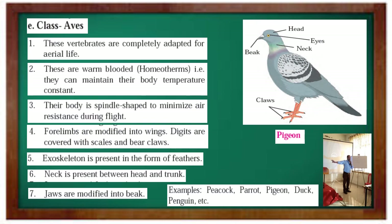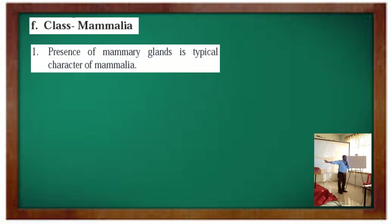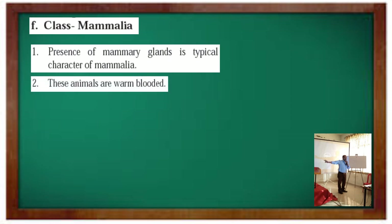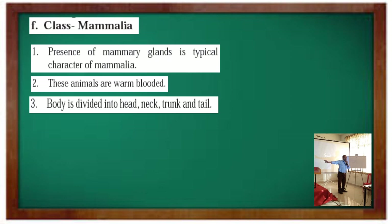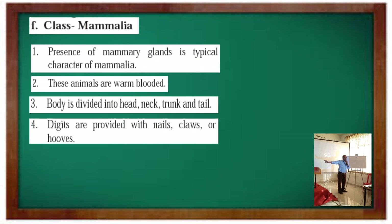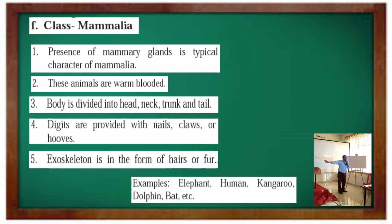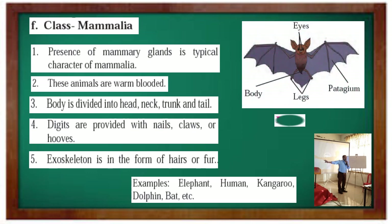Class Mammalia: presence of mammary glands is the typical character of Mammalia. These animals are warm-blooded. Body is divided into head, neck, trunk, and tail. Digits are provided with nails, claws, or hooves. Exoskeleton is in the form of hairs or fur. Examples: Elephant, Human, Kangaroo, Dolphin, Bat. An example shown here is Bat.